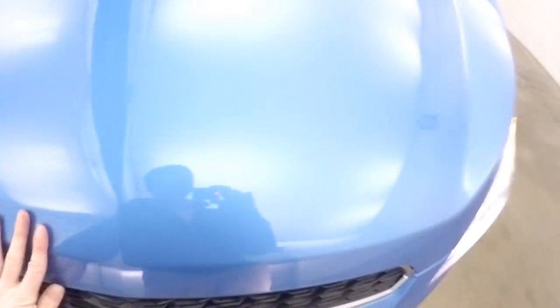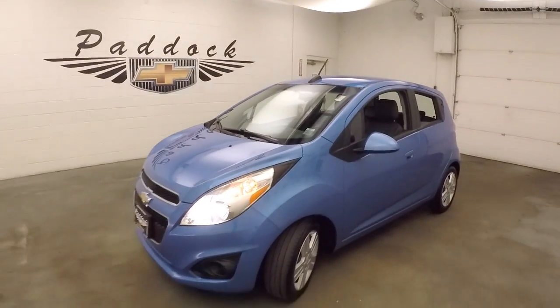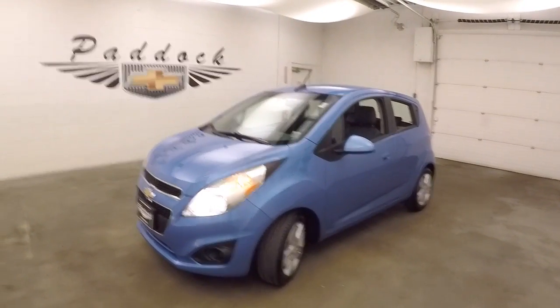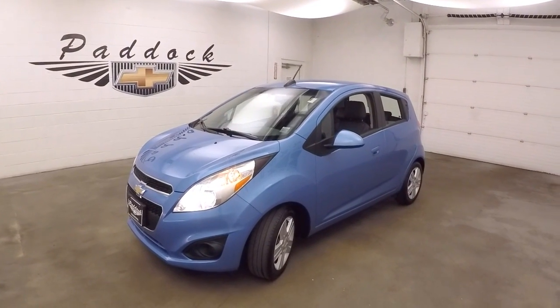This car is great for a first car, students, any of that type. It's a great car for someone who just wants to save gas and get wherever they need to go. This is a 2015 Chevy Spark.